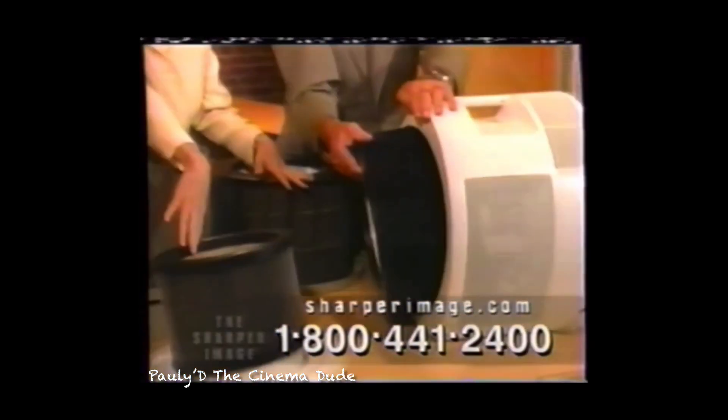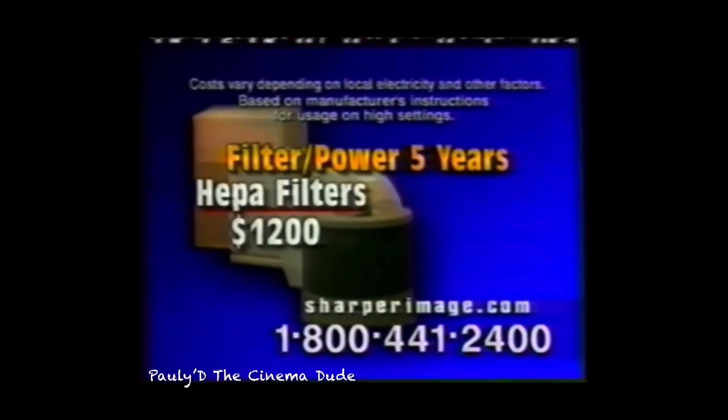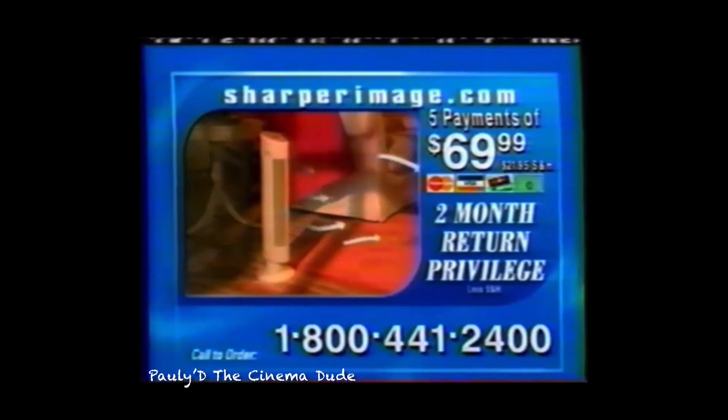Don't be misled by the prices of other filters. Over five years, hidden costs of filter replacements and electricity can add up to over $1,000. The Ionic Breeze Quadra requires no filters and uses almost no electricity. Try it in your home for two months. If you don't love it, send it back. Sharper Image will give you a full refund.